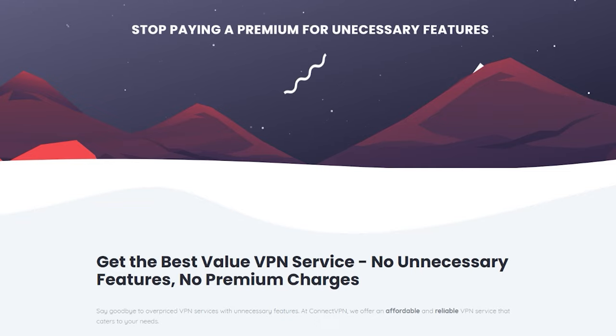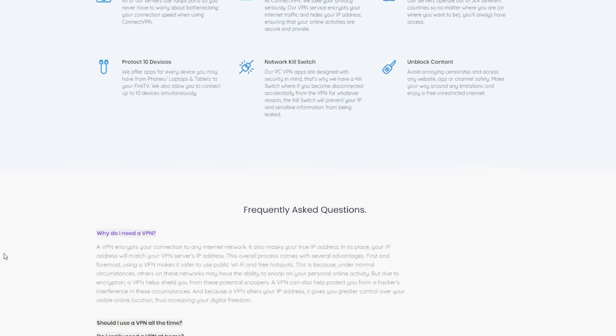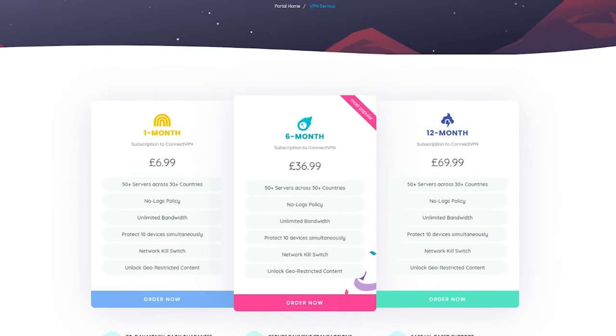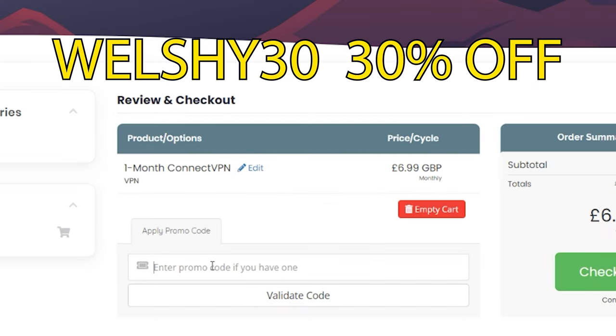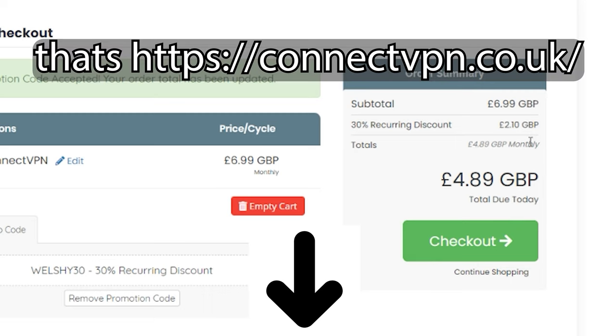Make sure you continue to watch. If you guys are looking for a VPN service, you need to check out Connect VPN — 30-day money-back guarantee, 50-plus servers across 30-plus countries, and zero contracts. Use my code WELSHY30 to get 30% discount at checkout. Go to the link in the description and I'd like to thank them for sponsoring the video.